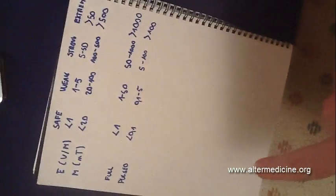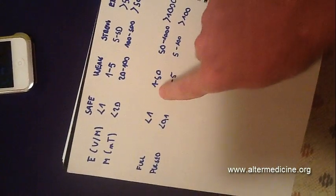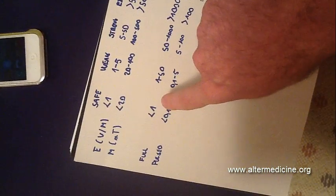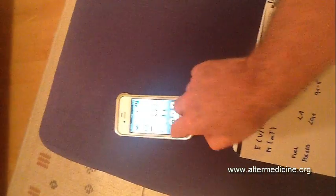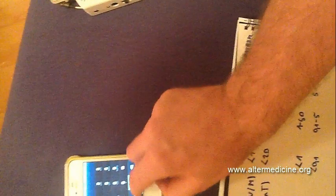Right now it's 4.2, so it falls somewhere between safe and weak high-frequency field radiation. I'm going to turn on the iPhone and just call some random number.